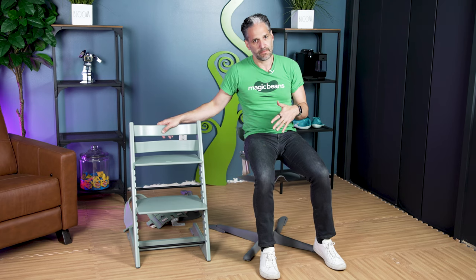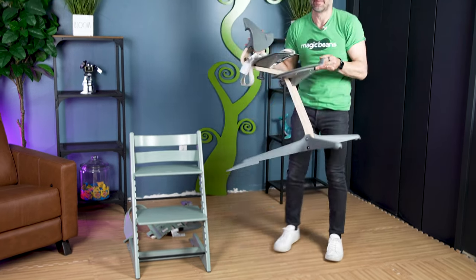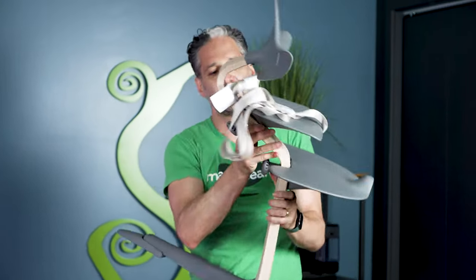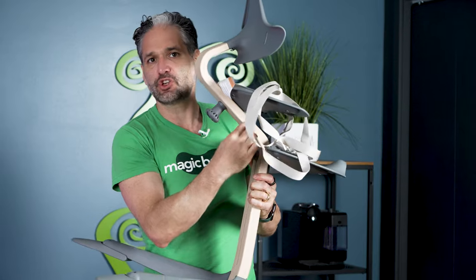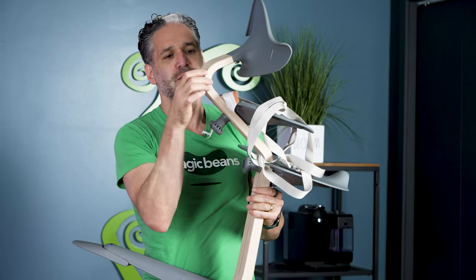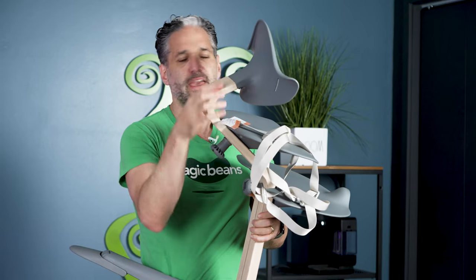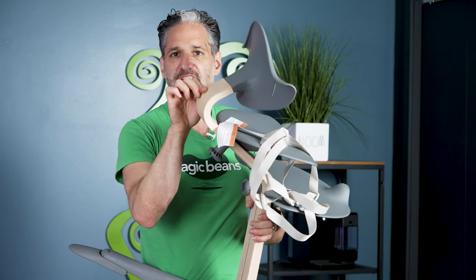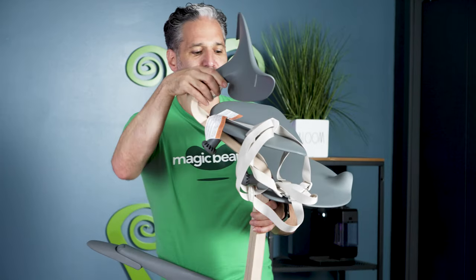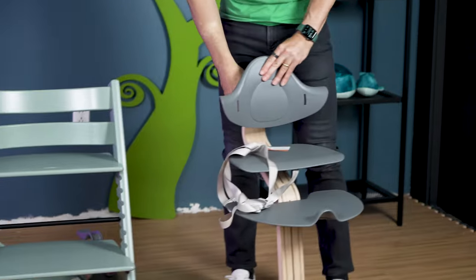The Tripp Trapp is made from solid beech wood. The Nomi is made from a really cool eco-friendly laminated wood — the magic of the Nomi is in its distinctive post, which consists of 32 layers of laminated wood, making it super solid and strong. It uses non-toxic, eco-friendly bio-based glues to hold it all together, making it very safe and built to last for years to come.